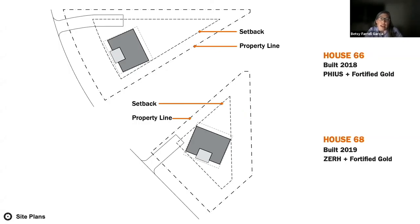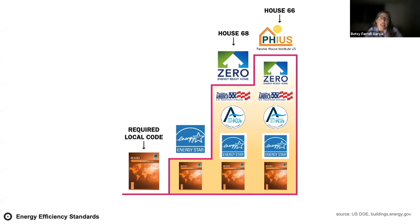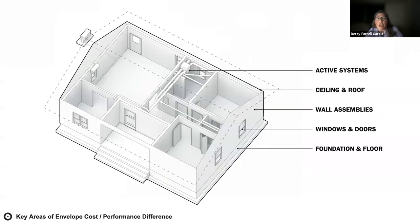The site plan shows how the houses fit within tight setbacks. House 66 at the top was built in 2018 and house 68 at the bottom in 2019. While each was built to the Fortified Gold high-wind resiliency standard, they were built to different energy efficiency standards. These studios built to the highest standard then applied the DOE Zero Energy Ready Home objectives like rigorous air sealing to maintain high performance while reducing costs. Based on the experience of building the first home, the second studio analyzed material assemblies, components, detailing, and construction processes, and identified five key areas where they could reduce construction costs.